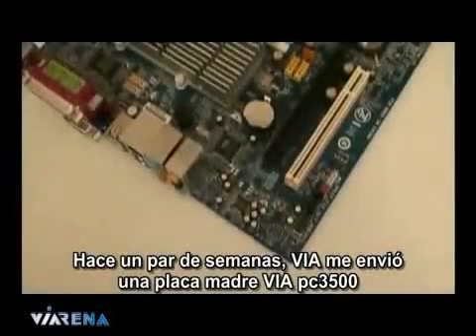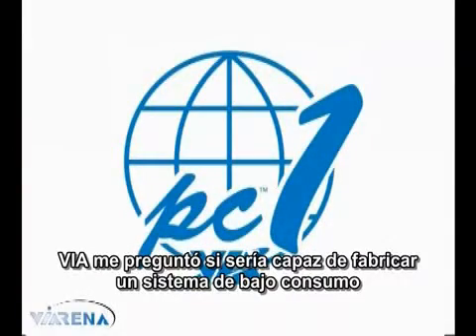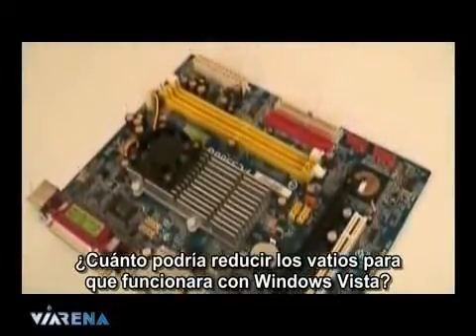A couple of weeks ago, VIA sent me a VIA PC-3500 motherboard. It's the latest in their PC-1 staple of boards. VIA asked for my input on building a low-powered system based around this board — just how low could I get the watts running Windows Vista?